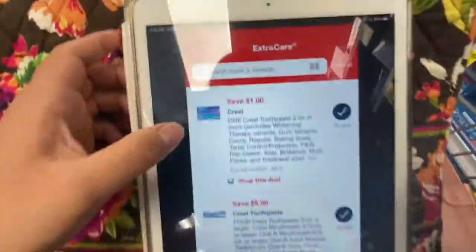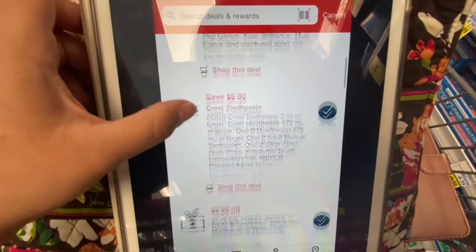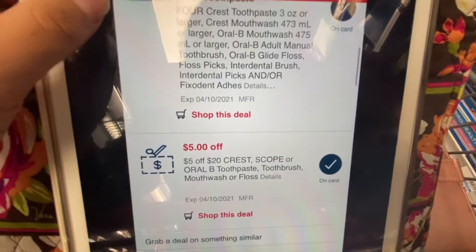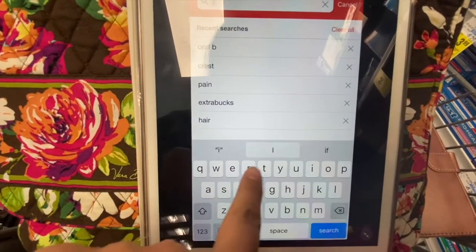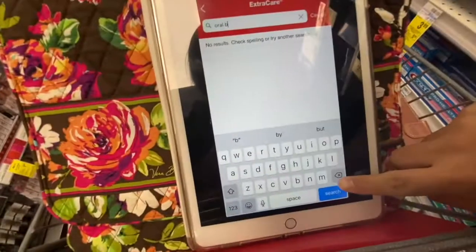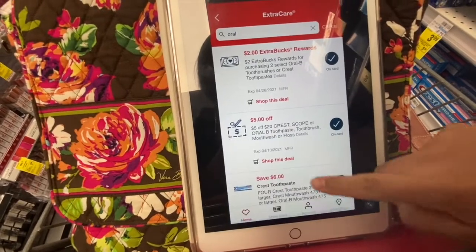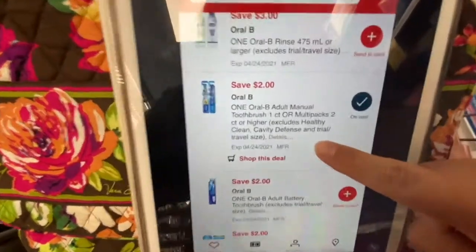For coupons I have a $1 off one Crest toothpaste digital manufacturing, a $6 off four Crest or Crest Oral-B digital manufacturing, a $5 off 20 Crest CRT, and then I'm searching up the Oral-B one — this one is a $2 off one Oral-B toothbrush digital manufacturing.